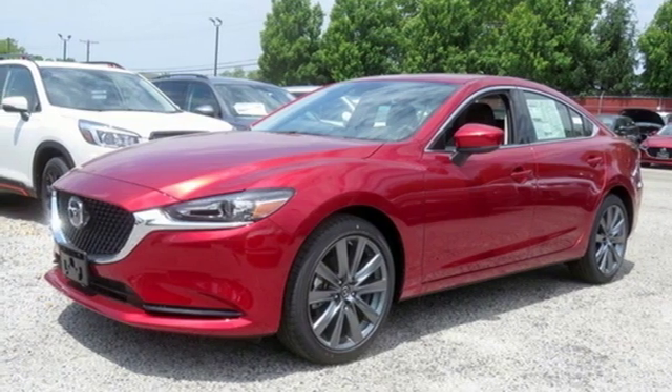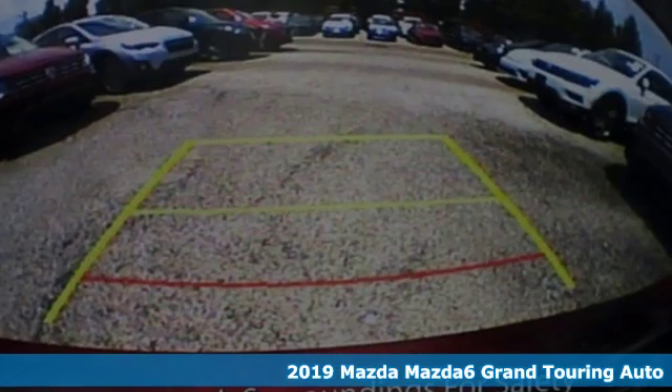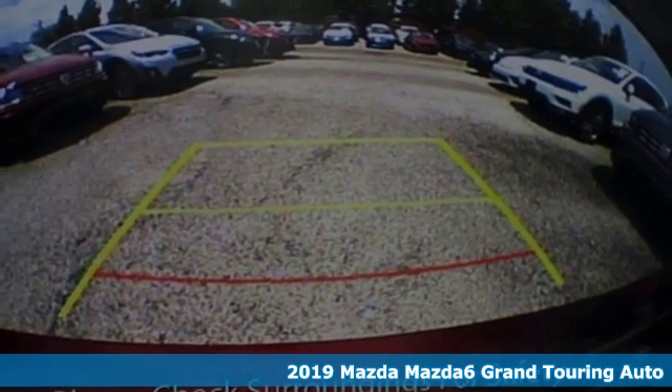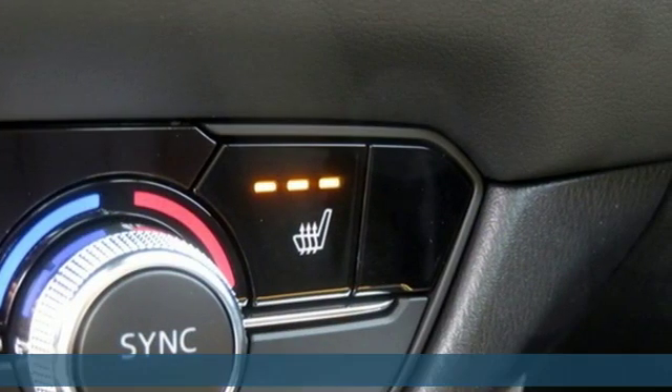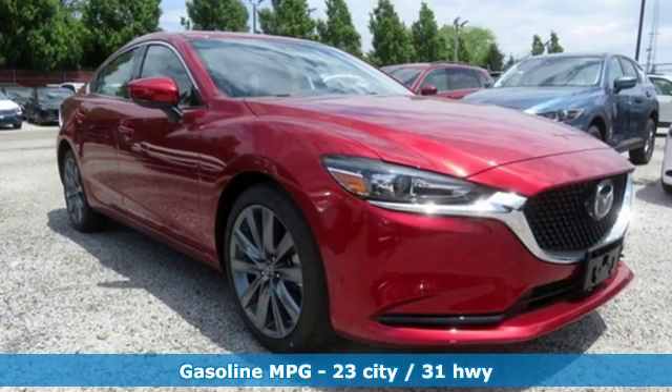It's a new 2019 Mazda 6. This mid-sized sedan has a sporty soul, and you'll find the bond between you and it happens in an instant. And it comes with all the amenities you need.